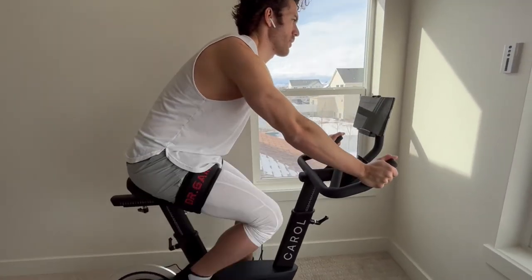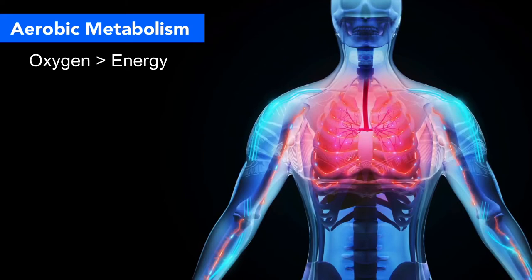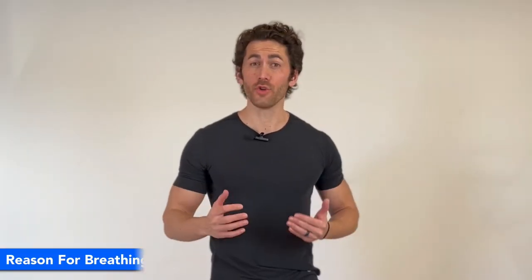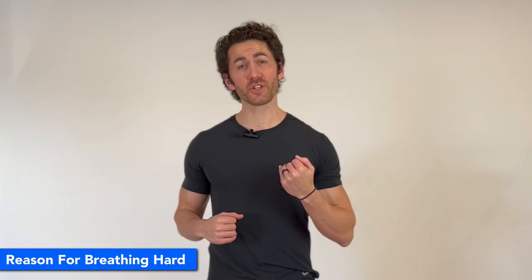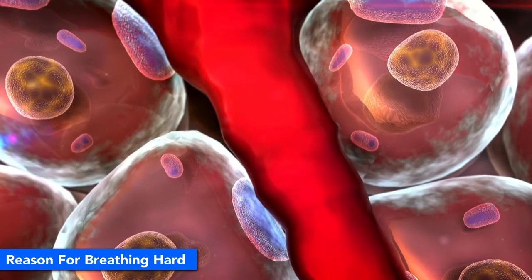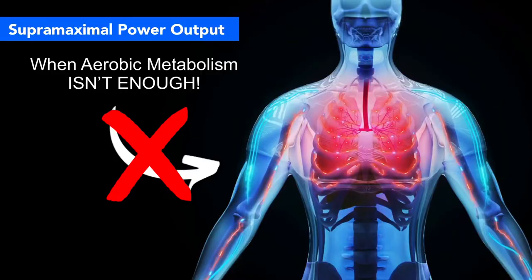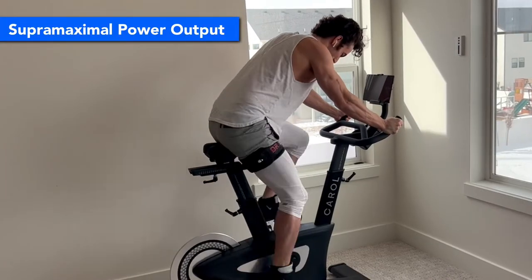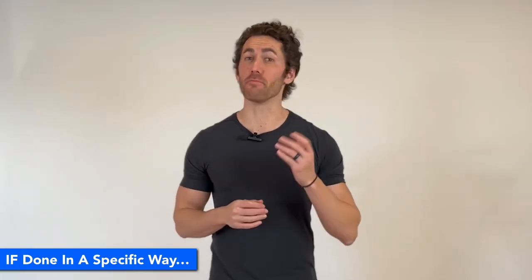When you exercise, your body is converting oxygen into energy in what is called aerobic metabolism. That's why cardio is also called aerobic exercise, and that's why when you start to get tired, you start breathing hard — your body is trying to pull more oxygen into your lungs and bloodstream to use as energy. However, a supermaximal power output is when you are using more energy than your body can sustain using just oxygen, such as when you're sprinting as hard as you can. That supermaximal output, if done in a very specific way, can trigger some incredible adaptations in your body.